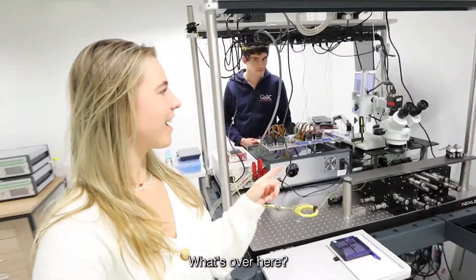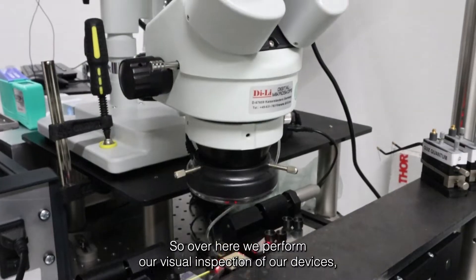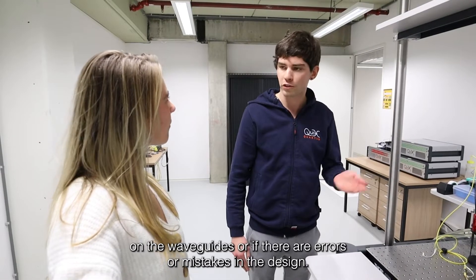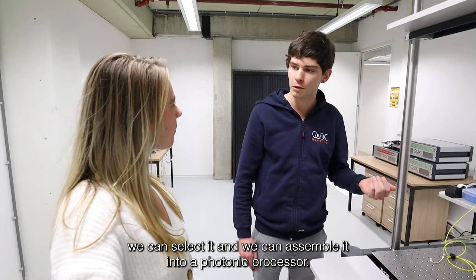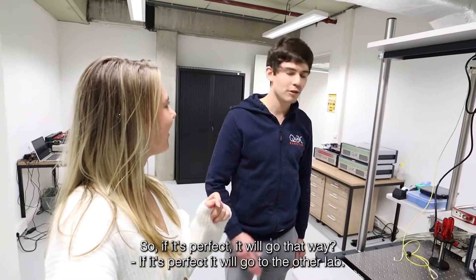What's over here? Can I have a look? I see red lights, what is it? Over here we perform our visual inspection of our devices. We inject red light on the chip and then we can see if there are defects on the waveguides, or if there are errors or mistakes in the design. And if everything looks good and the light goes nicely through the chip, we can select it and assemble it into a photonic processor. Afterwards it goes to the other lab for the quantum experiments. If it's perfect it will go to the other lab.